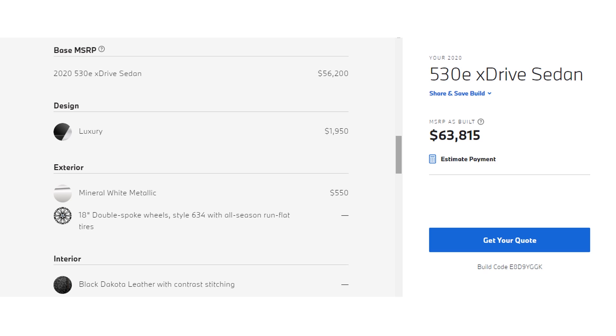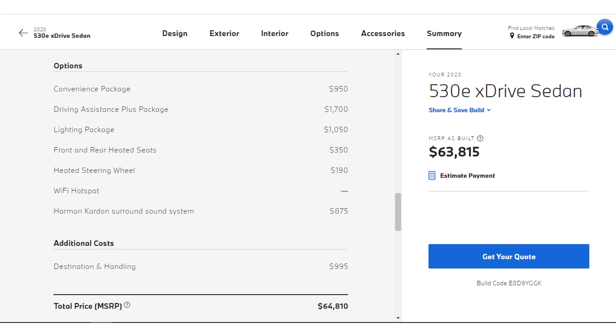We'll stick with the included 18-inch wheels, although they are smaller than what is included in the Model S. We also need to add the convenience package which includes satellite radio, the driving assistance plus package which is as close as we can get to Tesla's basic autopilot, the LED lighting package for the exterior lighting, front and rear heated seats, heated steering wheel, and also a premium audio system. When you add destination and handling of $995, that gives us a total MSRP of $64,810.